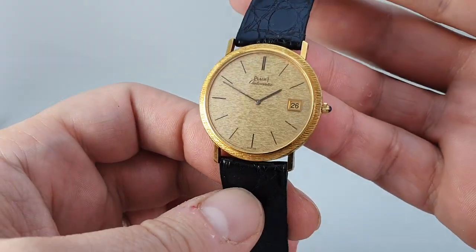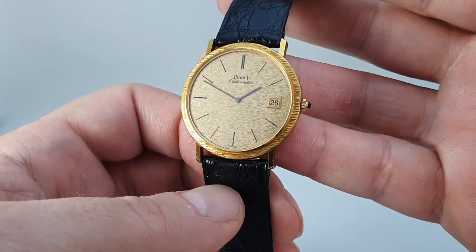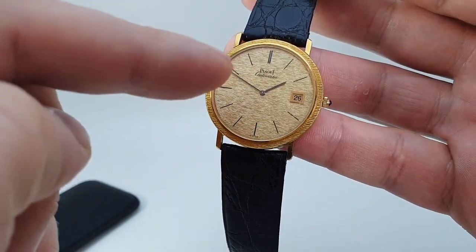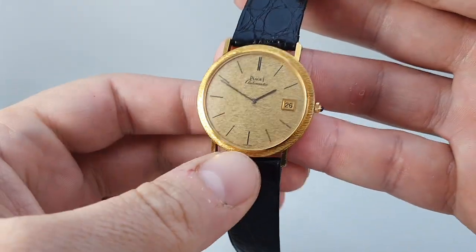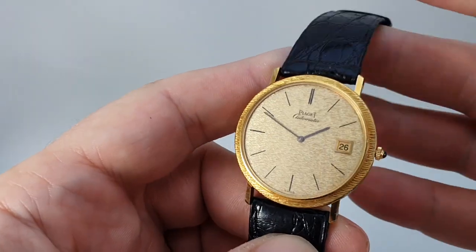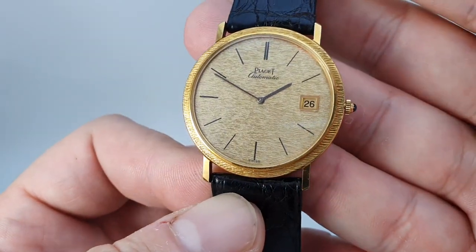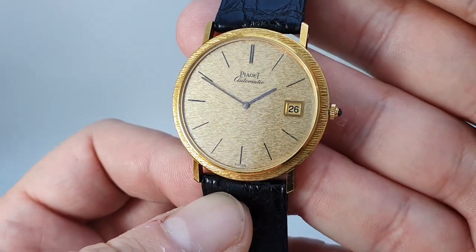This has an automatic movement which is powered by a micro rotor — you've got a movement photo on our website — but rather than a full rotor that goes all the way around, you just have this small little rotor. They are not as efficient as a full rotor because they don't have the mass, and to get around that problem Piaget used a very dense metal to make that rotor. They used 24 karat gold.